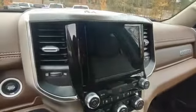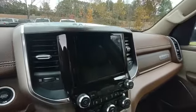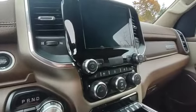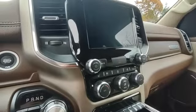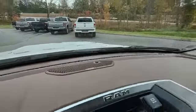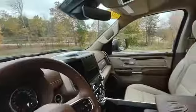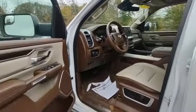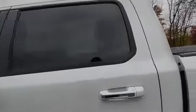Got the 8.4 touchscreen with backup camera, Apple CarPlay, and Android Auto. You got dual climate control, heated and vented front seats. Looks like this truck has the Alpine stereo system — nine speaker system, it's a great option. Nice rubber floor mats from factory to match the interior.